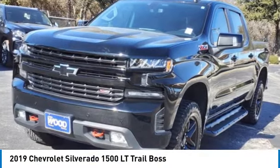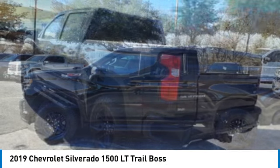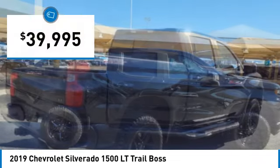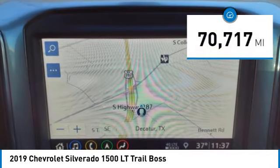Take a ride in the 2019 Silverado 1500. The Chevy Silverado 1500 has the lowest cost of ownership of any full-size pickup and is priced below $40,000. This vehicle has less than 75,000 miles.